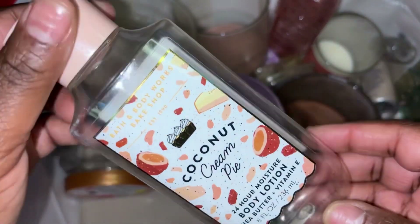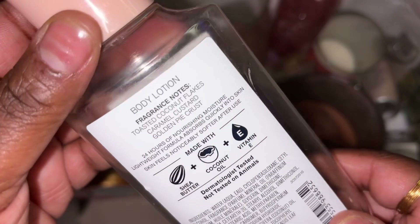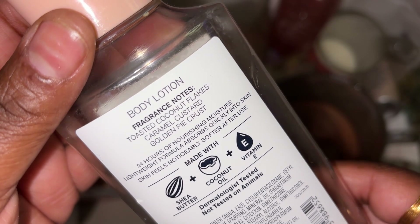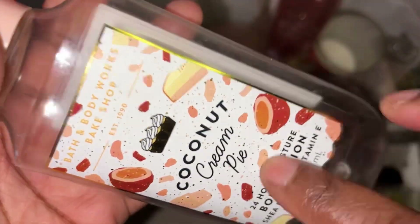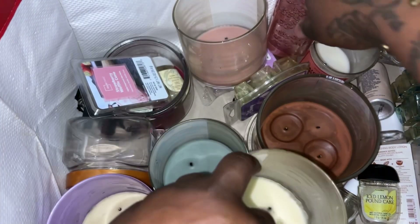My daughter got through a Coconut Cream Pie lotion as well — same notes: toasted coconut flakes, caramel clusters, and golden pie crust. Really really did like that scent. Hopefully they bring it back — I think they brought it back like two or three times, so I picked it up each time.